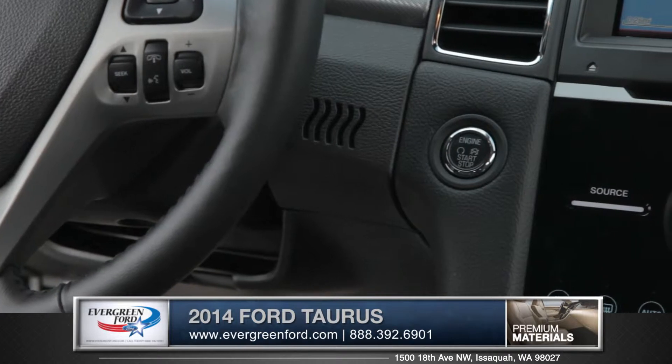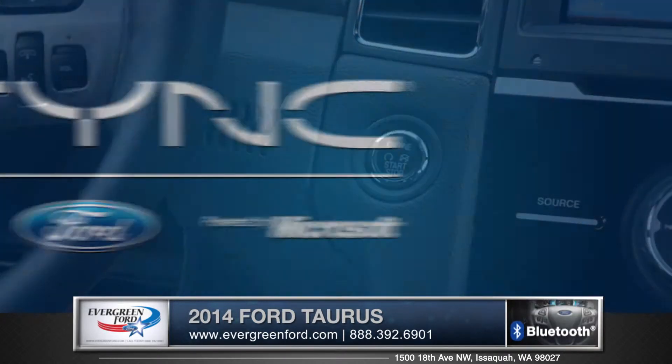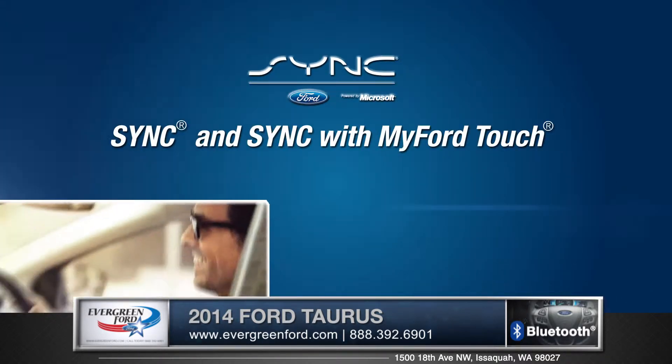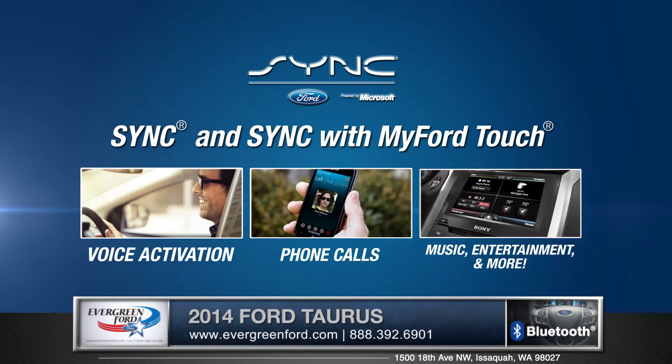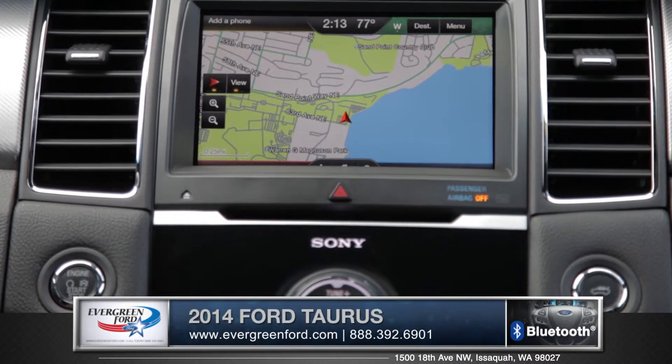Starting your Taurus is a breeze, thanks to the available Intelligent Access with push-button start. The available MyFord Touch lets you customize systems like climate controls, music libraries, mobile phones, and even the available voice-activated navigation system in a way that you've never before experienced.